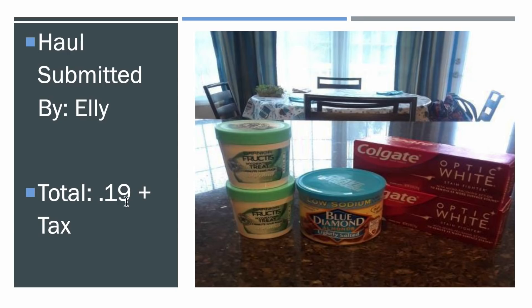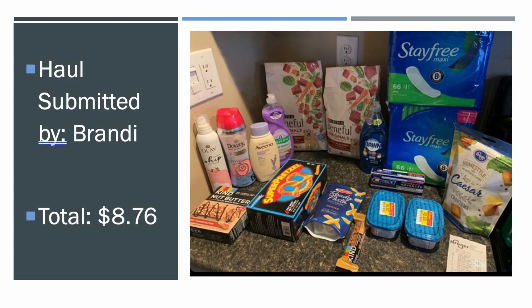This was submitted by Ely. She was just going for the freebies, it looks like — 19 cents is an awesome price for all that stuff. Unbelievable kind of price. And then this was submitted by Brandy. Her haul was $8.76, which is a lot of stuff for $8.76.